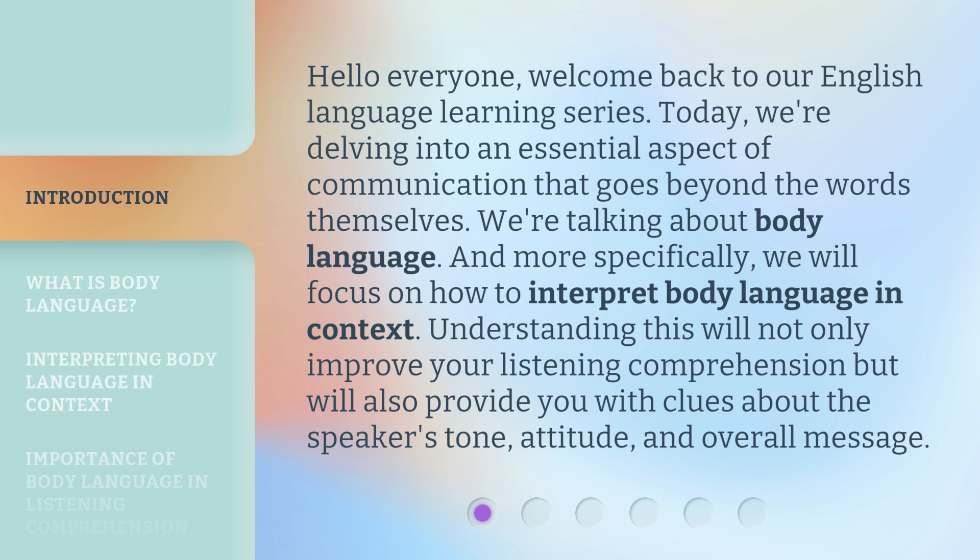More specifically, we will focus on how to interpret body language in context. Understanding this will not only improve your listening comprehension, but will also provide you with clues about the speaker's tone, attitude, and overall message.